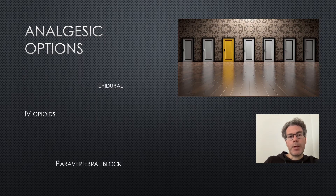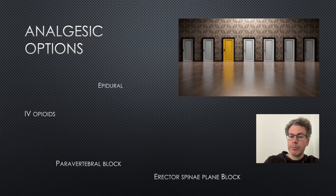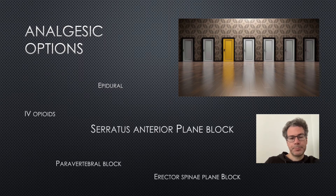Paravertebral block is in a similar category to epidural — it's relatively high risk because the needle is quite close to the spinal cord and to the lung. The erector spinae plane block is a relatively new technique; it may be even more effective than serratus anterior for posterior rib fractures and is relatively safe and easy, however it does require the patient to be either prone or on their side. The block we're going to focus on today is the serratus anterior plane block, which is perfectly suited to the ED — it can be done with the patient supine or on their side.